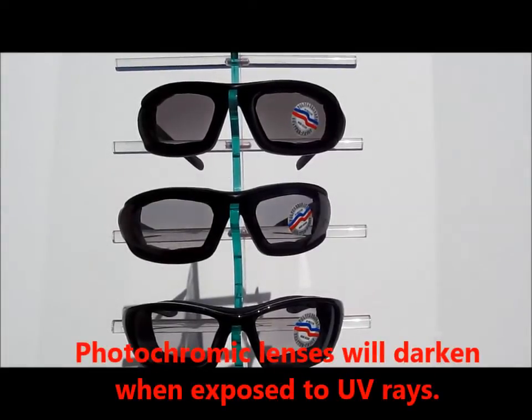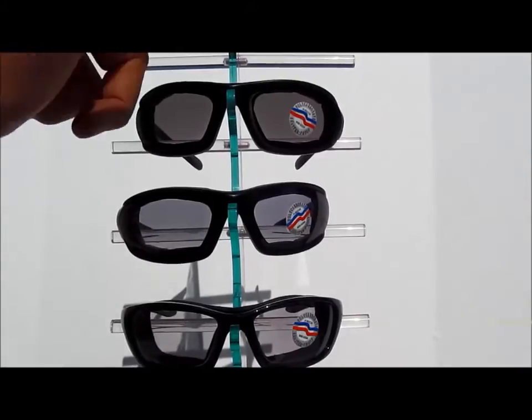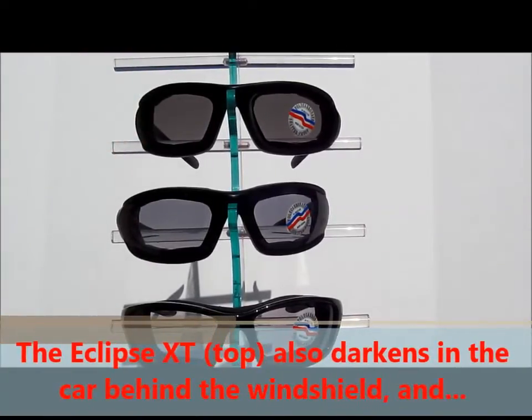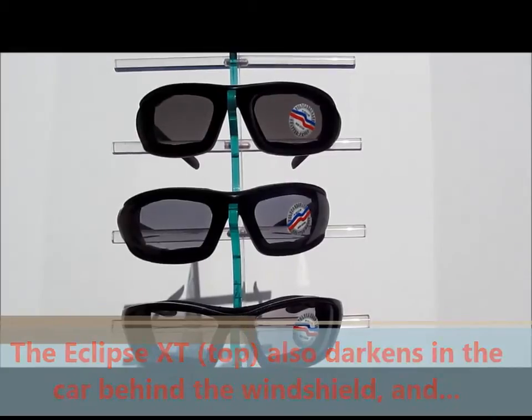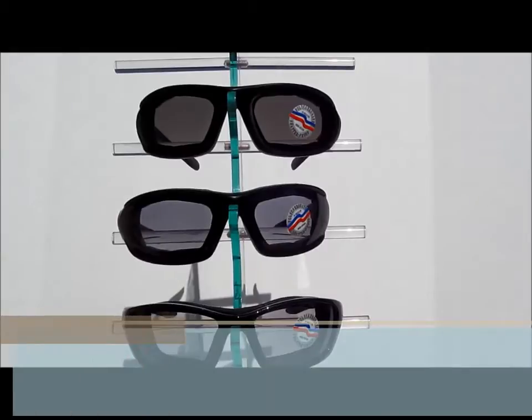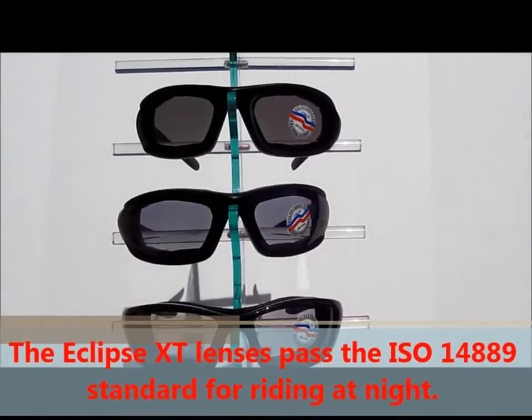Now all these sunglasses are sensitive to UV rays, meaning that the lenses will get darker in the sun and turn totally clear at night. The Eclipse XT utilizes the latest Transitions brand Extra Active lenses, the darkest transitions on the market today, and also passes the ISO 14889 standard for riding at night.